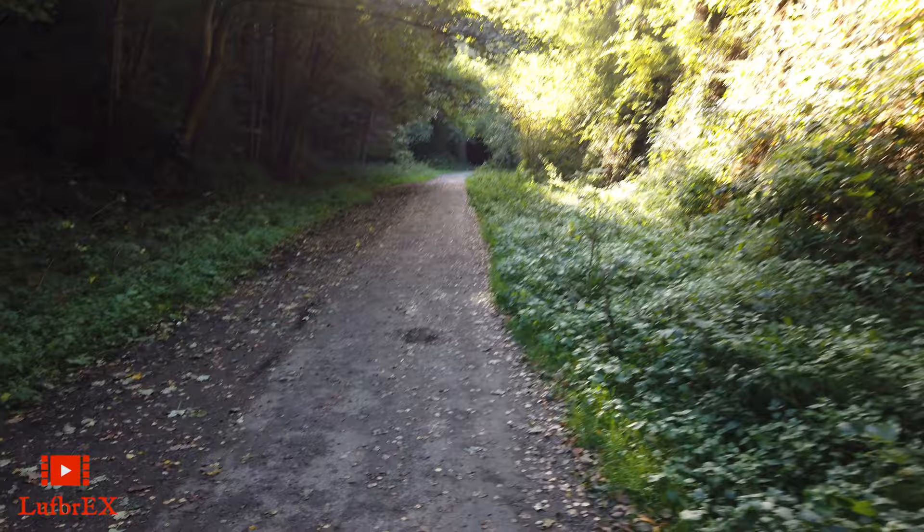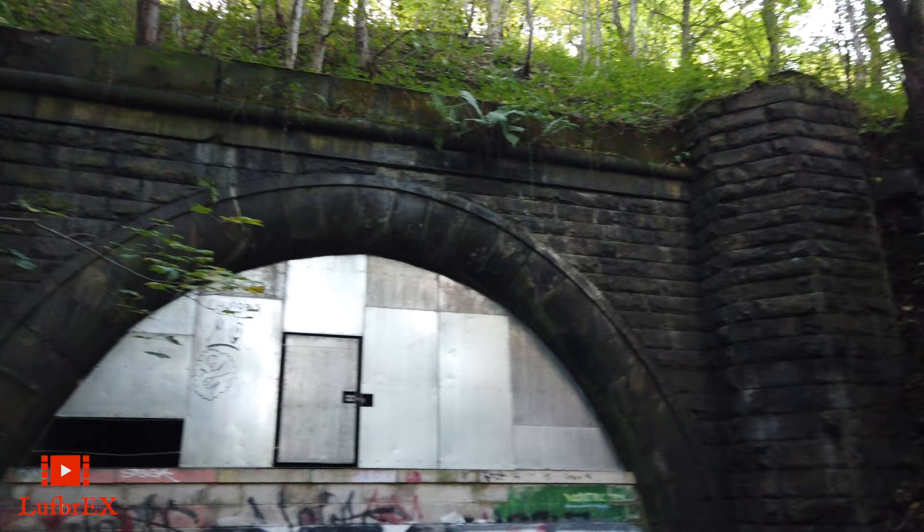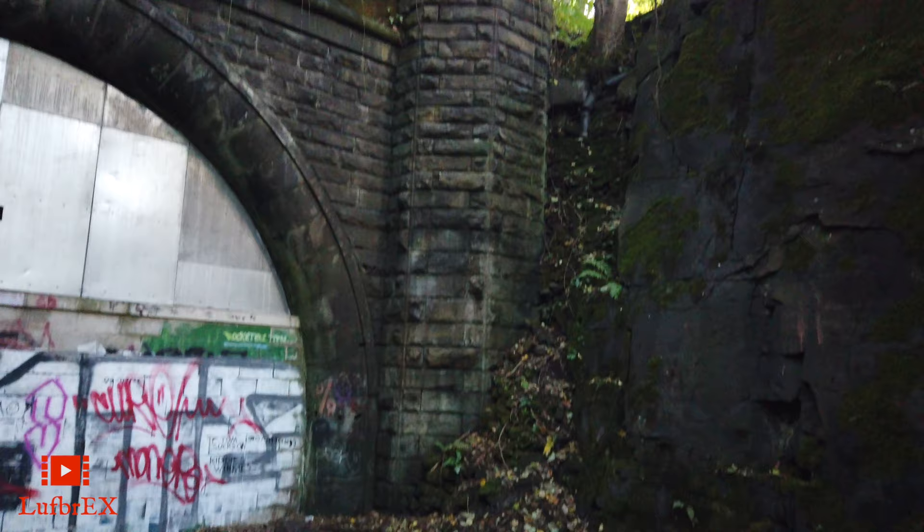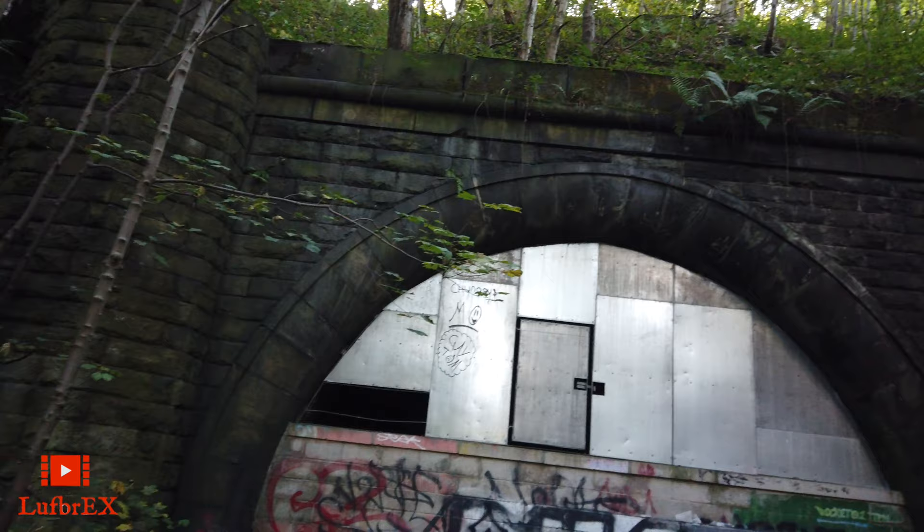There's a circular tunnel just ahead. So here we are, we're at the portal for the original tunnel. No wing walls — not required due to the rock either side. We've got another beautiful stone structure. Happy days.